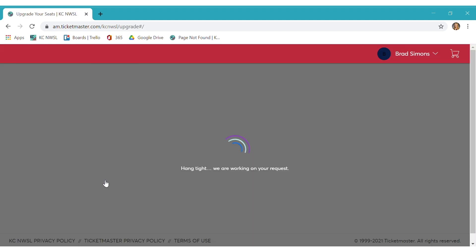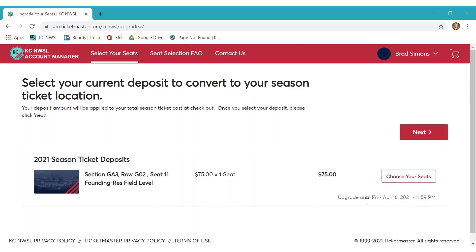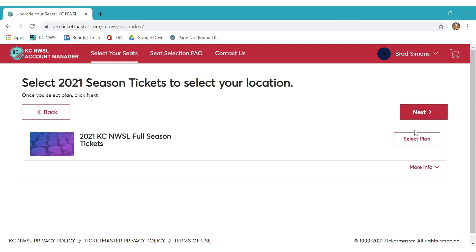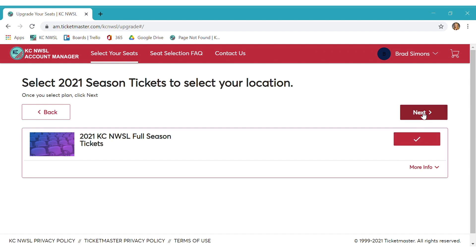Now let's jump into selecting your seats for this season. Once you log into your account manager, you will find yourself on the welcome screen. First, you will click your deposit to be applied to your season tickets and then click next. On the second screen, you will want to click on the 2021 season ticket event and hit next.